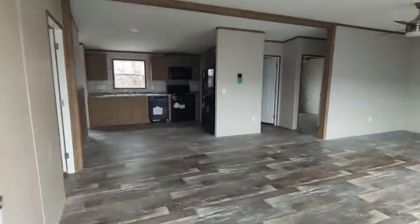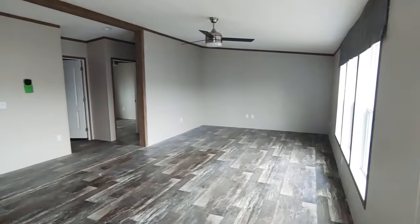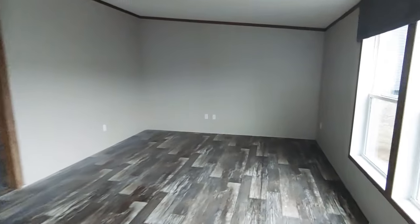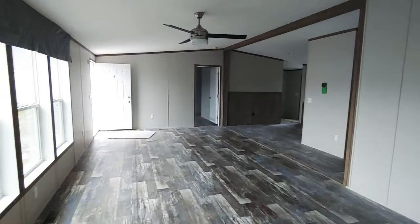Once again, I apologize — we don't have lights in here yet. Nice large living area here, about the maximum span for a living area in this home.